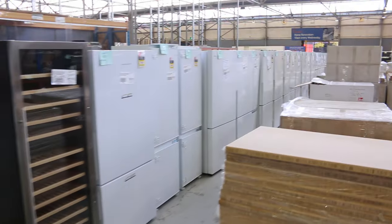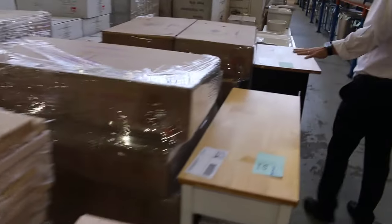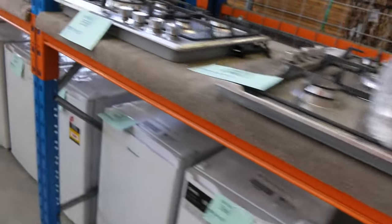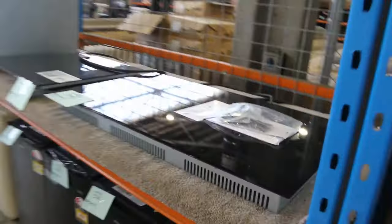Loads and loads of fridges as you can see — Kelvinator, Electrolux, Westinghouse. Lots and lots of bar fridges too; I reckon those will probably go for around $50 to $80. Then more ovens and cooktops up the top, with quite a lot of 900mm wide ovens as well as the standard 600mm sizes.